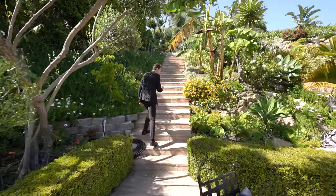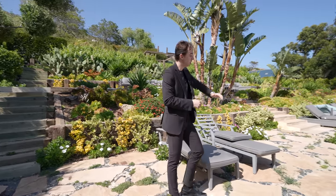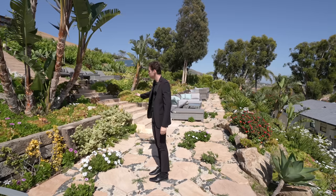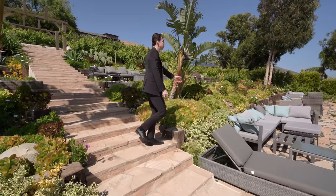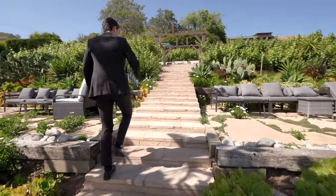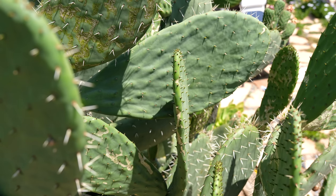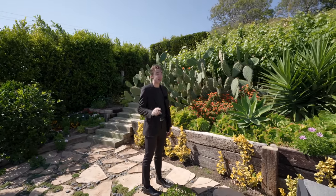Continuing the tour, flagstone stairs take you up to a private little garden section with plenty of outdoor seating — the seating extends a massive amount, enough to comfortably entertain hundreds at this property. You've got beautiful succulents, colorful flowers, and plant life throughout, with views of PCH and the ocean directly in front. More flagstone stairs lead up to additional outdoor seating sections with more succulents and your very own live cacti all throughout this entire back section. We don't really see cacti in homes very often, so this is pretty special.